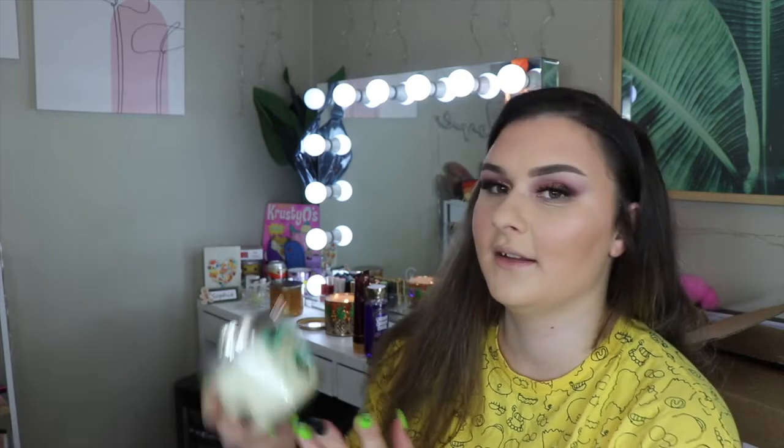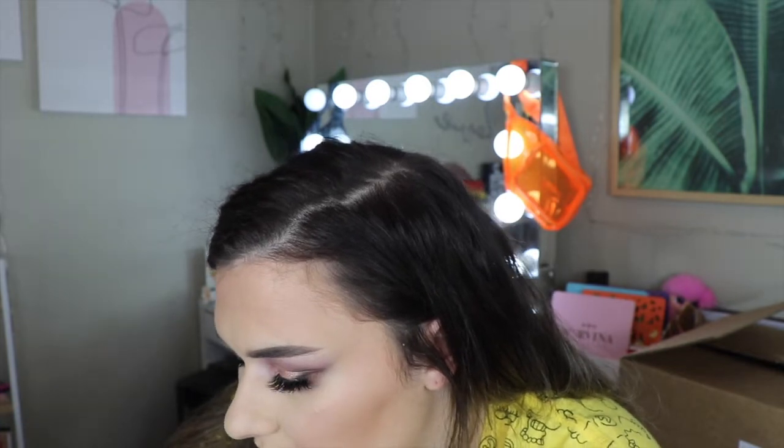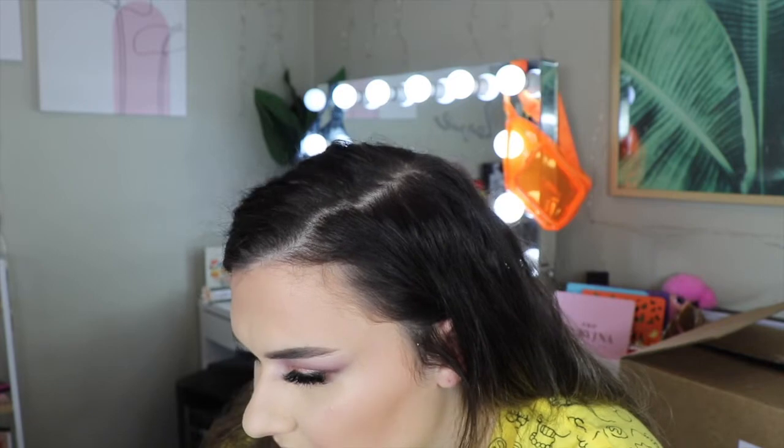Next we have Lavender Vanilla, which says lavender blossom, creamy vanilla, and sugared musk. This one probably isn't my favorite — it just smells kind of very soft, nice but it doesn't stand out to me as super amazing. This one here is called Chocolate Peppermint Cream and it literally smells exactly like a block of chocolate — like those mint thins biscuits. That's literally what they smell like. So good, love it.